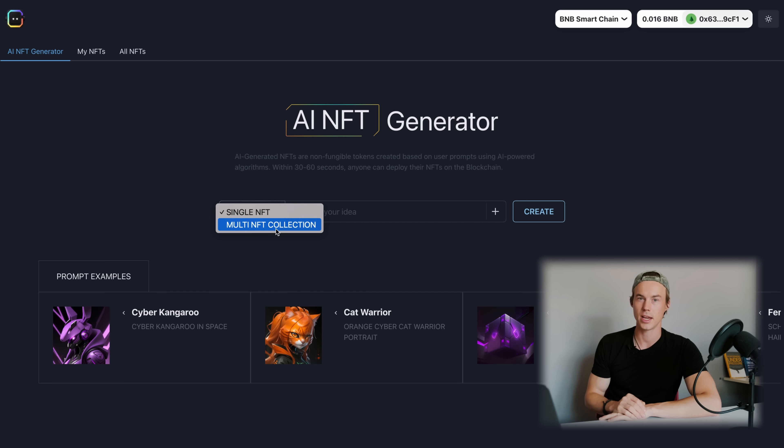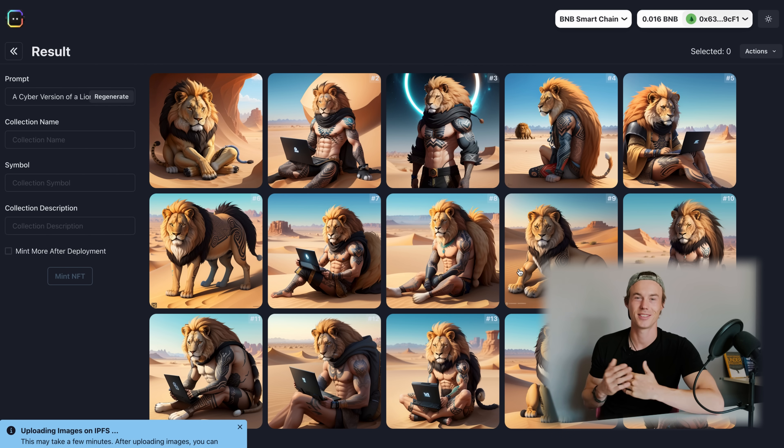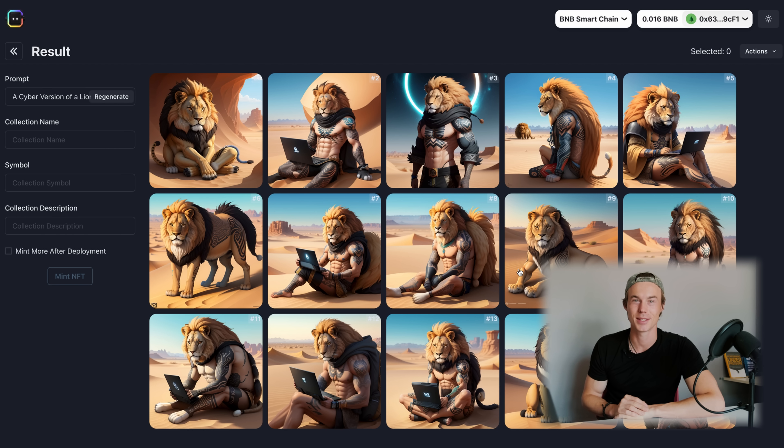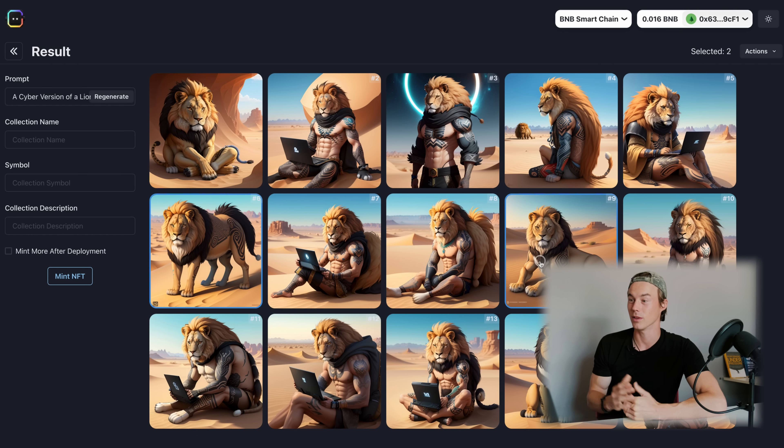Once you've connected your wallet you also have the option to create multi NFT collections. So back on the front page, just select multi NFTs, put in a prompt that you like, and generate the NFT. My cyber version of a lion with tribal tattoos now got generated. As you can see here, the ChainGPT AI NFT Generator gave me a bunch of amazing NFTs with lots of variation. Then once again, if I want to mint this one on the blockchain, I just type in all the information, click on mint, and that's it.